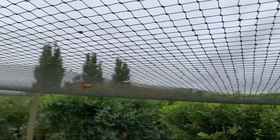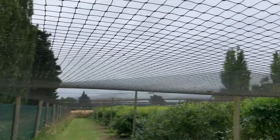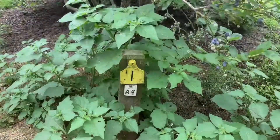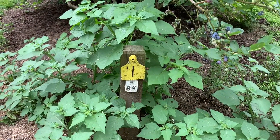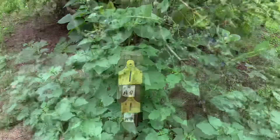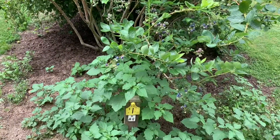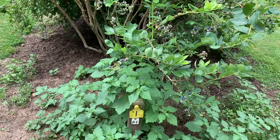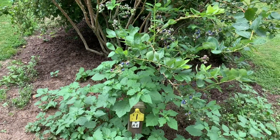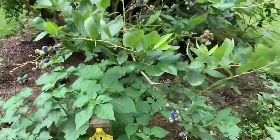There is bird netting on top of the blueberry farm to prevent birds from attacking the blueberries. At the start of the row you can see a post saying A9 — that's the type of blueberry. I've spoken with the farm owner and confirmed that A9 is small but very sweet. There's another type called Stanley which is also sweet. Because I don't really like the sour taste, I'm going to pick A9 and Stanley.